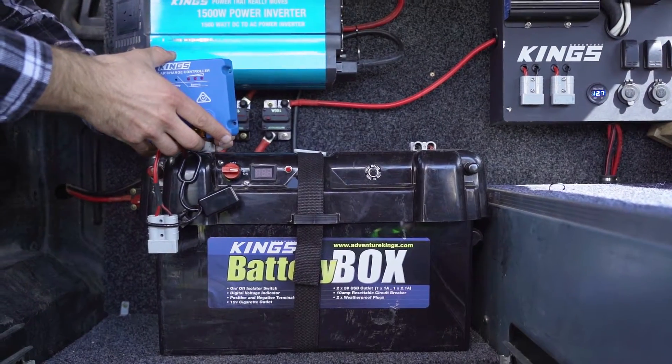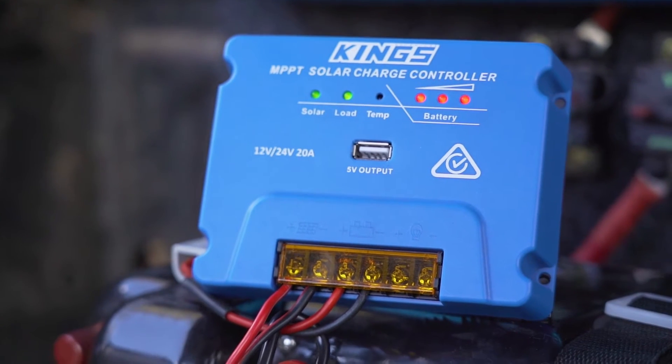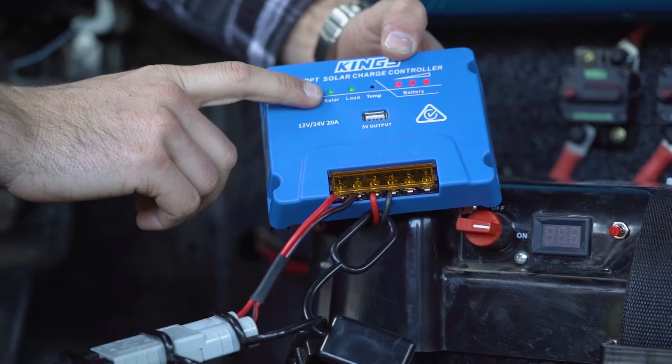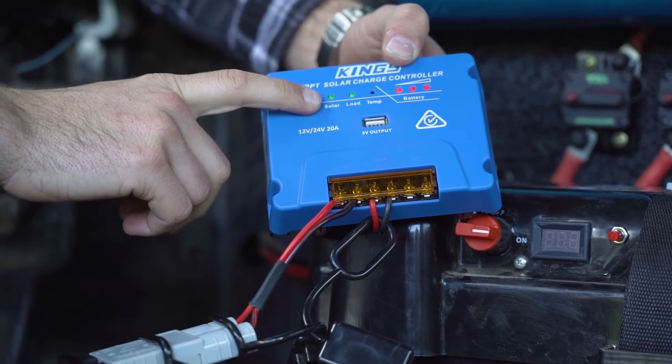Plus it packs a punch. The included MPPT regulator will keep your batteries charged with up to 9.6 amp hours per hour, and there are LED indicator lights so you can keep an eye on how your battery's charging.